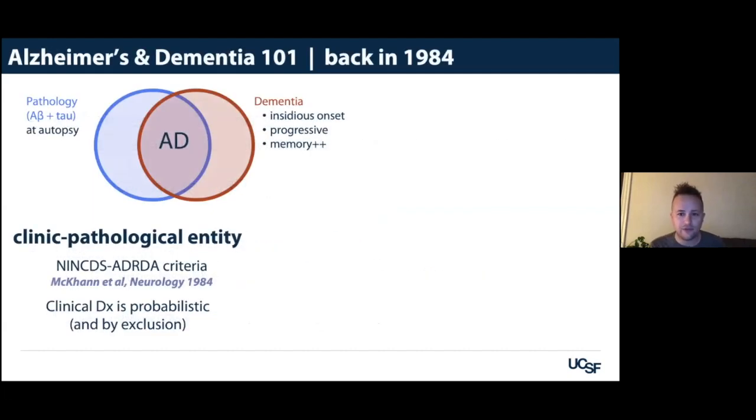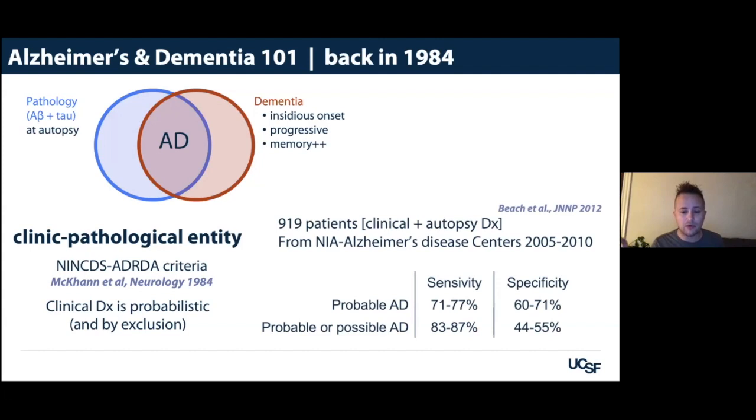Going back to 1994, Alzheimer's disease would be described as a clinicopathological entity — a progressive dementia with insidious onset, usually memory predominant. At autopsy, we see amyloid and tau in the brain. For a very long time until very recently, the clinical diagnosis of Alzheimer's disease was probabilistic — only probabilistic, and kind of by exclusion. Once you exclude other causes, you could say it's probably Alzheimer's, so the terms were really 'probable' or 'possible' Alzheimer's disease.